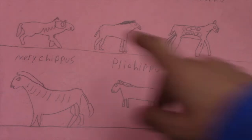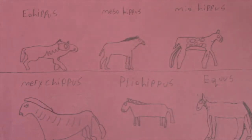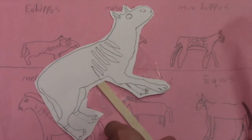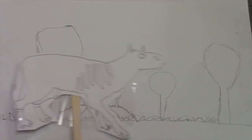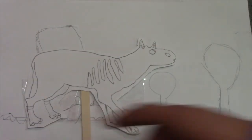The first ancestor of the horse is the Eohippus. It has four pads on its front feet and is the same size as a large fox. It has three pads on its back feet and it resembles a dog.